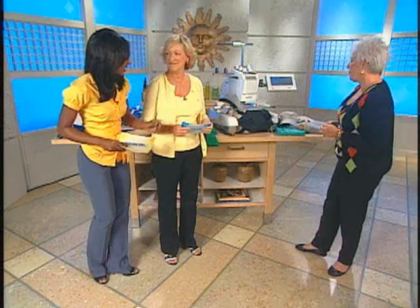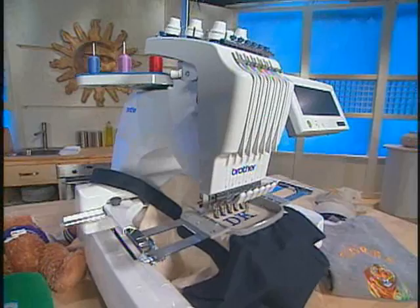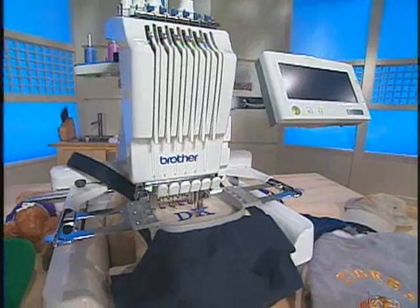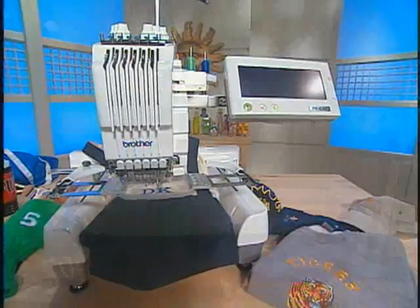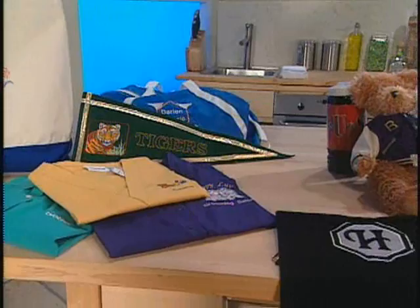All you have to do is get this machine, the PR620 from Brother. Six needles — you don't have to worry about threading any of them because it automatically threads every needle. It automatically cuts the thread when it's done embroidering. You can do 99 different colors. You can download designs from the internet via USB sticks. You can also get an optional software program to create your own designs. You can even take a photograph and make it into something embroidered — I love that!